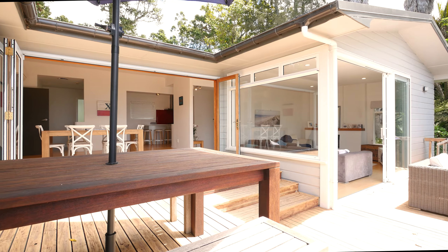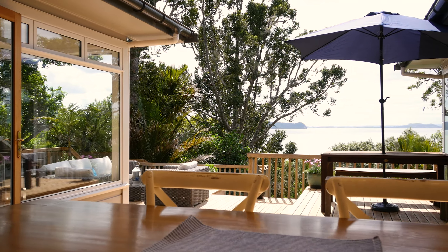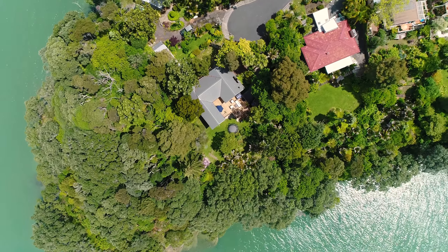The home itself is split over two levels, offering multiple living areas and plenty of bedrooms. But the best part is it's entirely private, it's sunny, and you've got magical views out over the Manukau Harbour.